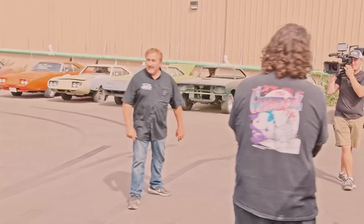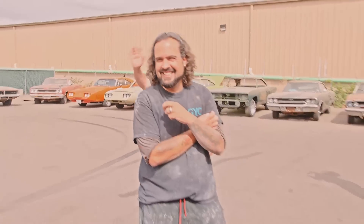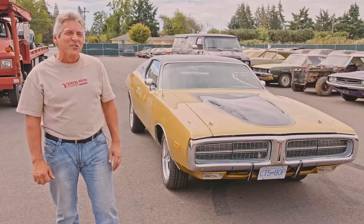He'll be dead in a week! That car's not crazy — he's crazy. They don't call them muscle cars for nothing.